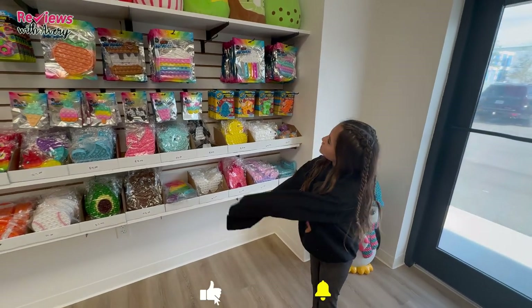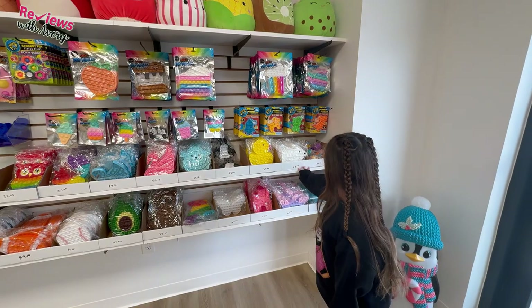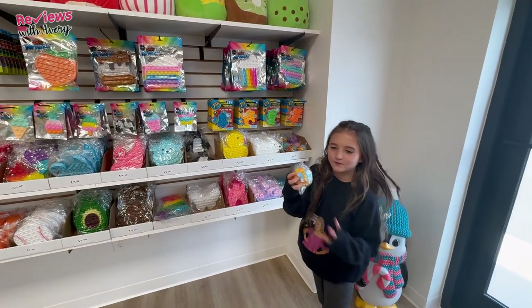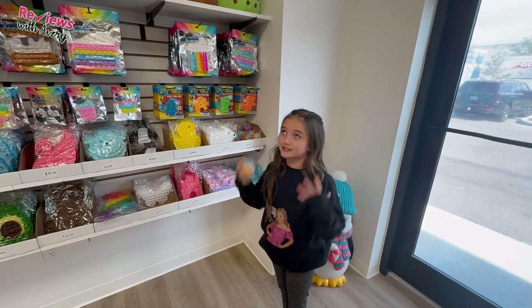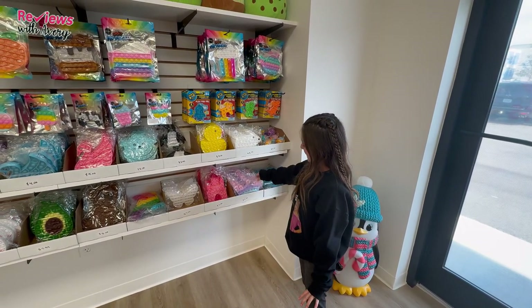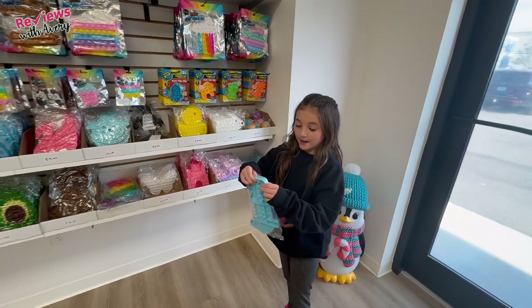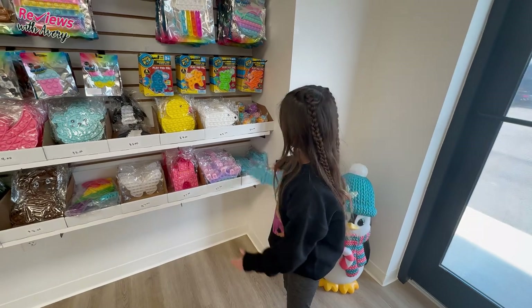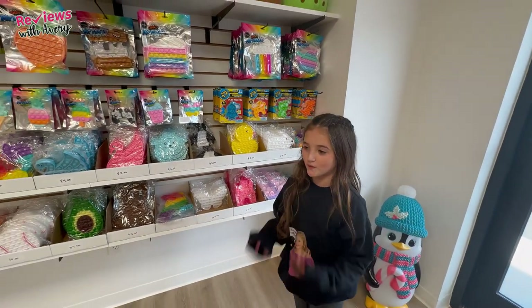Over here she has a bunch of squishmallows all down the wall and a bunch of pop-its. There's pop-it balls, for example, which are super fun because you pop them and then you squish them to get a super satisfying sound. There's a bunch of animal pop-its and stuff, and they have this super pretty crown world and an alligator which actually comes apart. There's a bunch of cool different things in the store.